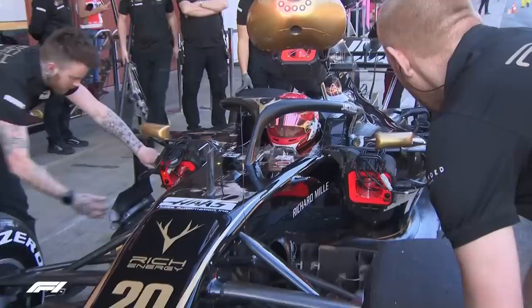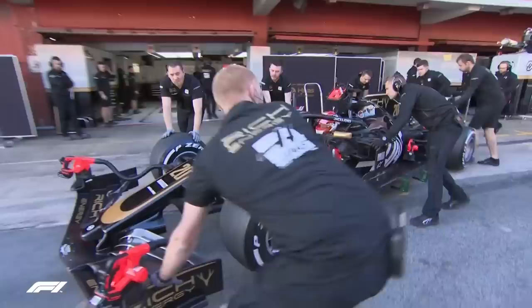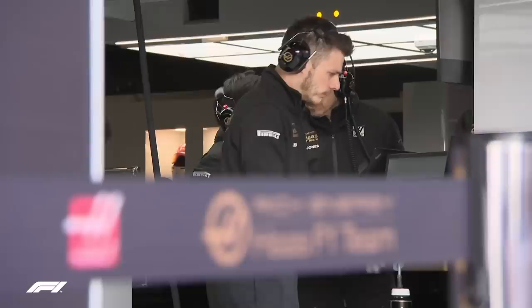From what we've seen so far, assuming Haas will bring extra parts to testing, do the changes cure last year's problems? Looking at pictures it's hard to say, but it can't be any worse — not only in terms of performance but for the team's long-term aspirations. If they can turn the car around and remove the bad taste of 2019, it should be fine. But if they can't, that's when Gene Haas asks whether this is a viable long-term option. A lot hinges on this year.